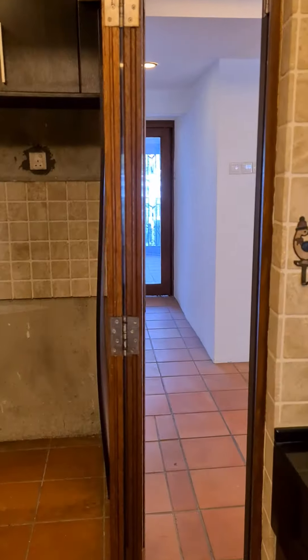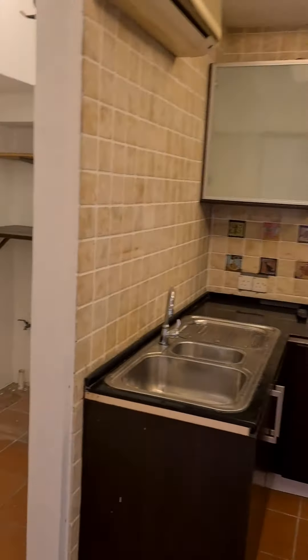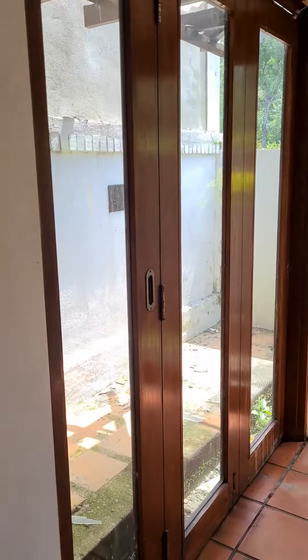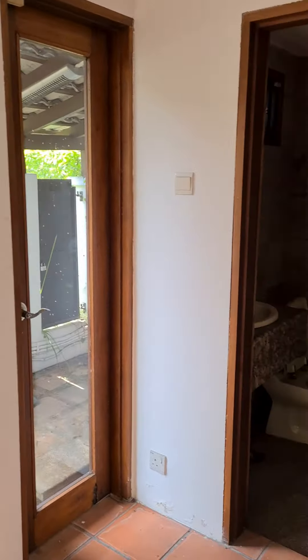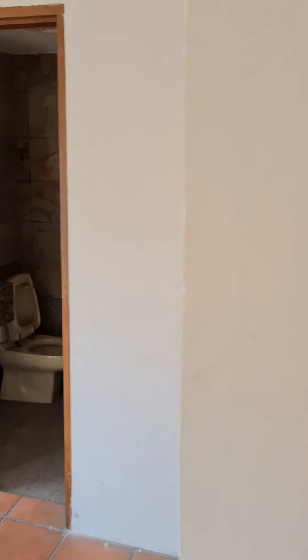This side is the kitchen, which you can also come in from the front entrance if you want, and there's a pantry. The kitchen at the back has been extended. Walking through the back, there's a bathroom attached downstairs, along with a maid's room and a store room underneath the staircase.